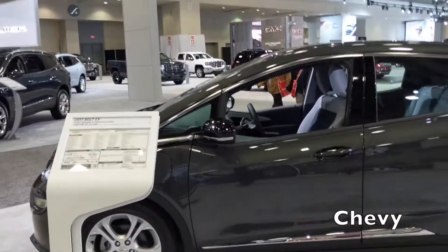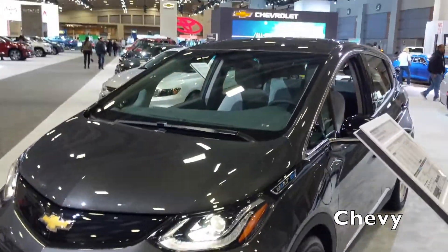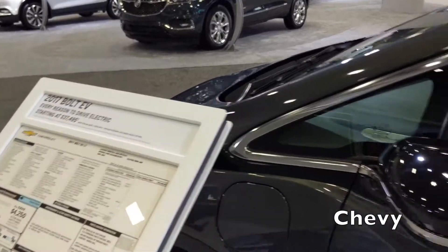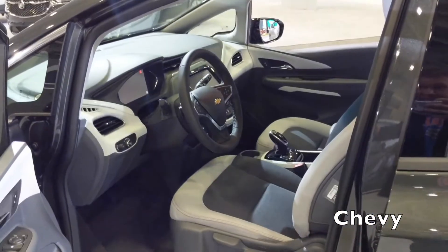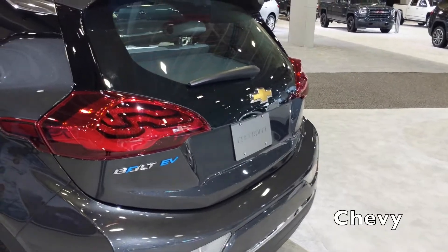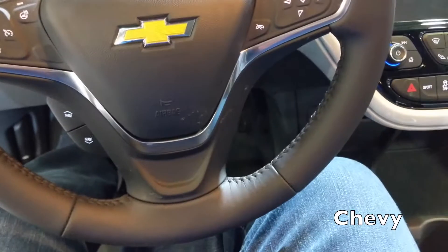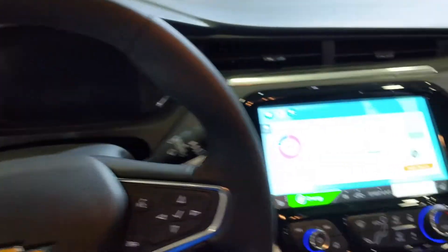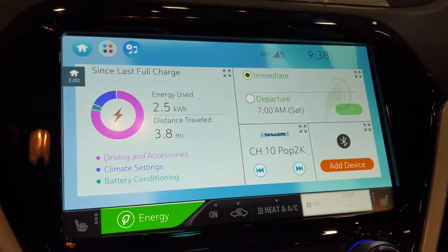The 2017 Chevy Bolt — I don't know why these 2017 models are at the 2018 Auto Show. This is a little bit bigger than the Volt, starting at $37,495, same as the Volt. It's got the hatchback and a big touchscreen — look at the size of that touchscreen, holy moly. Similar to the Volt but with a little bit more headroom. Not bad at all.